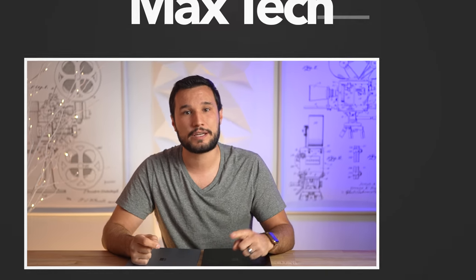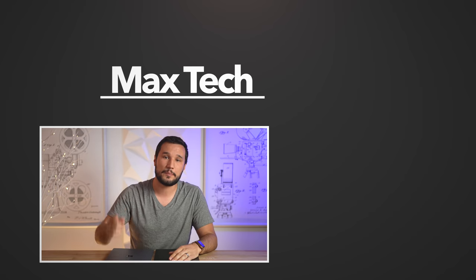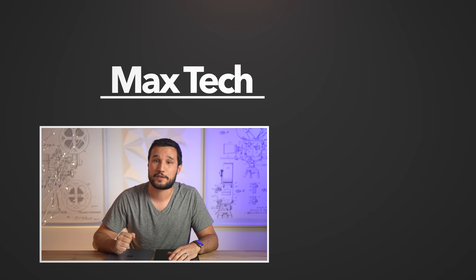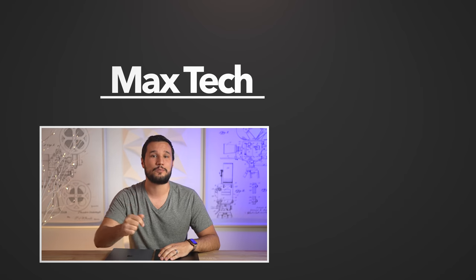If you want to see us compare the Surface Laptop 4 to the M1 MacBook Air, you can click that video right over there. If you enjoyed this review, click that circle above to subscribe and help us reach 1 million subscribers before the end of this year — we would greatly appreciate it. This has been Max, and I'll see you in the next video.